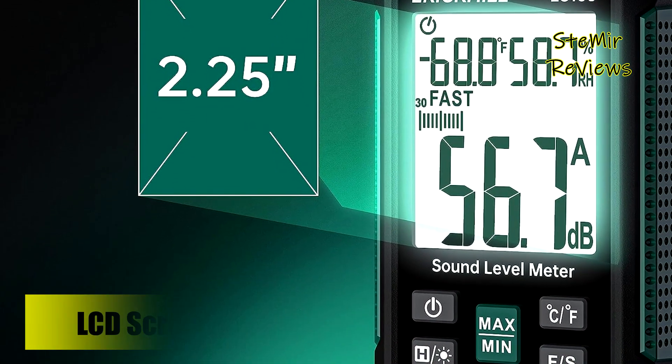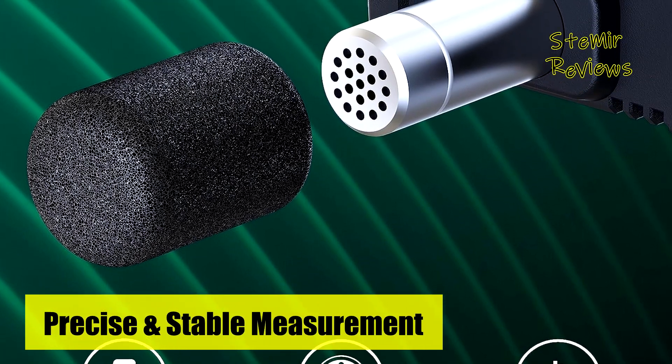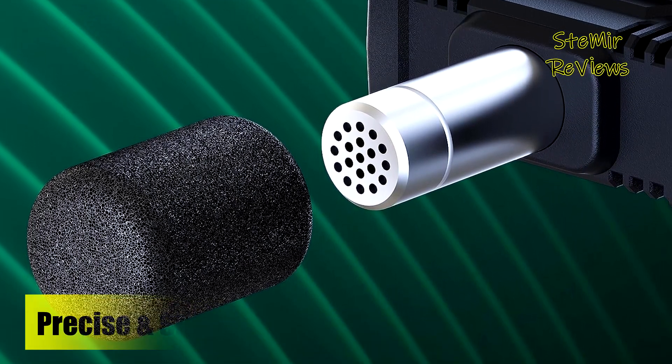In essence, the Eric Hill ES100 decibel meter doesn't just capture sound — it captures convenience, precision, and usability in one comprehensive package.